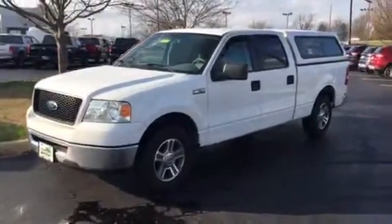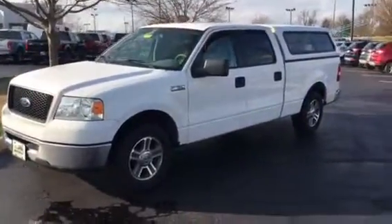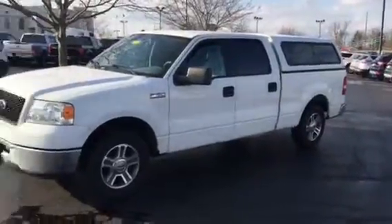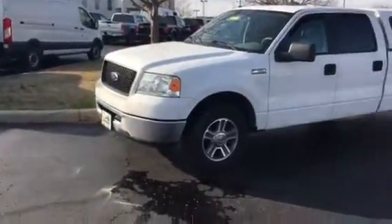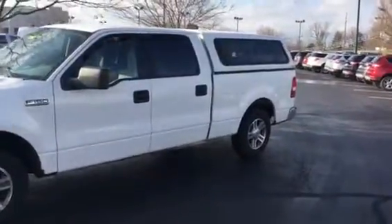As a reminder, this is a 2006 Ford F-150 SuperCrew. It's got a nice six and a half foot bed on it, alloy wheels. As you can see, it has the camper top on it as well.